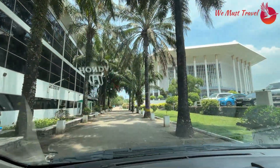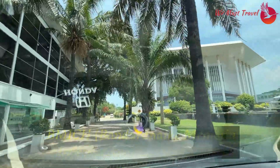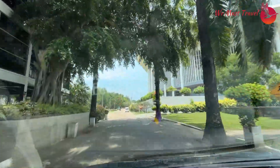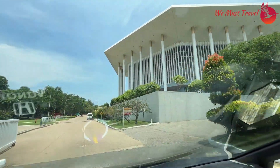This is BMIIC — the Bandaranaike Memorial International Conference Hall.